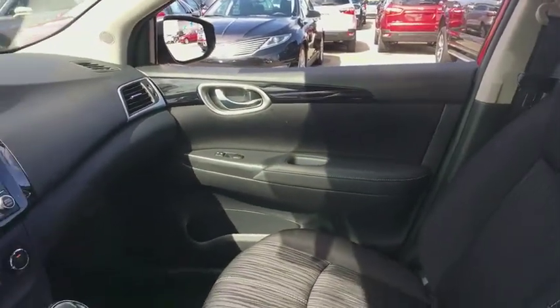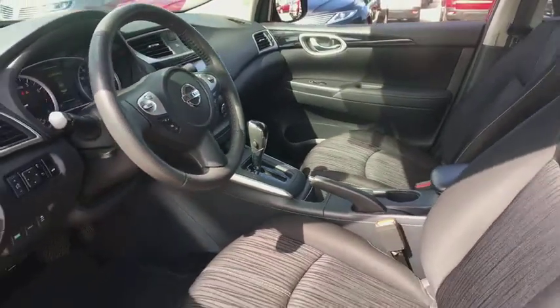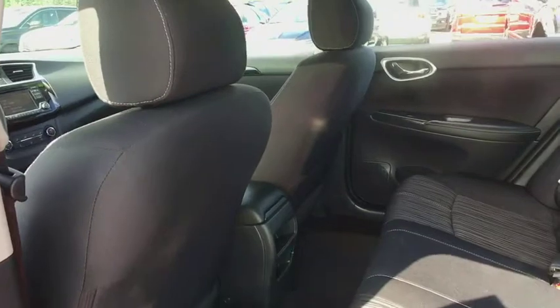Traction control, dual airbags, power steering, one owner, AM FM stereo with CD player, security system, power windows, trip computer, rear window defroster, electronic stability control.